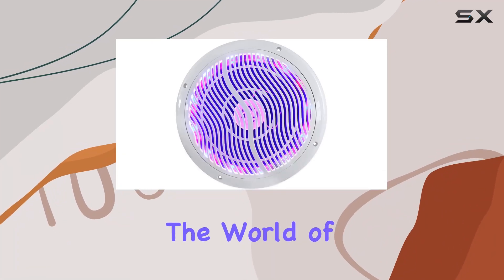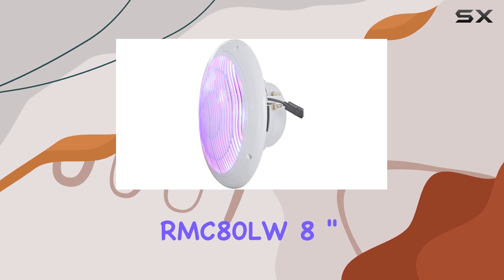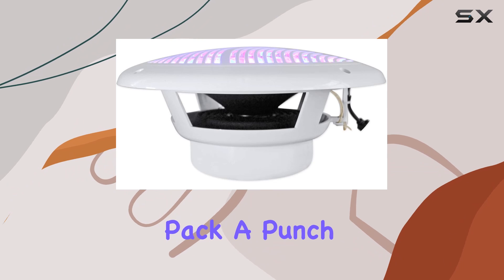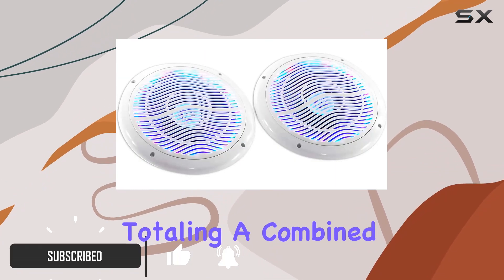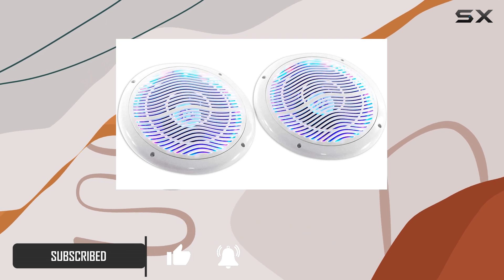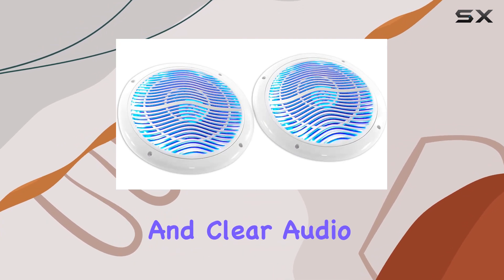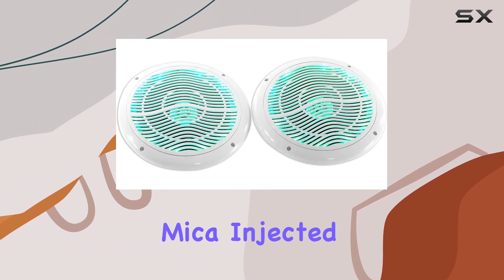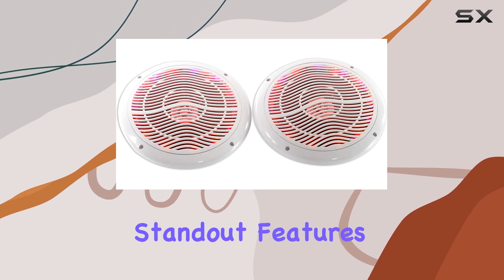Today we're diving into the world of marine speakers with the Rockville RMC80LW 8-inch 1600W white marine speakers. These speakers pack a punch with a peak power rating of 400 watts per speaker, totaling a combined system power of 800 watts. They deliver crisp and clear audio thanks to their two-way speaker system, featuring a polypropylene mica-injected cone and a high-quality ferrite magnet.